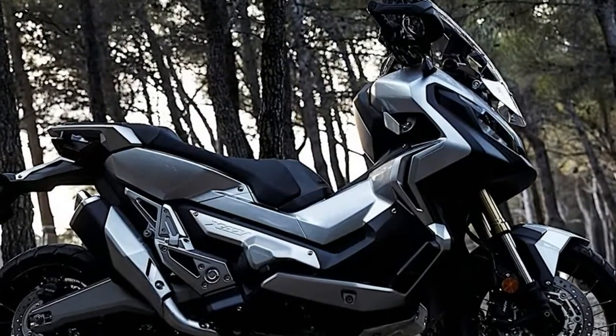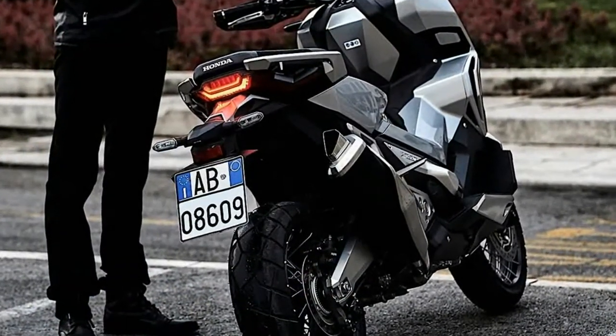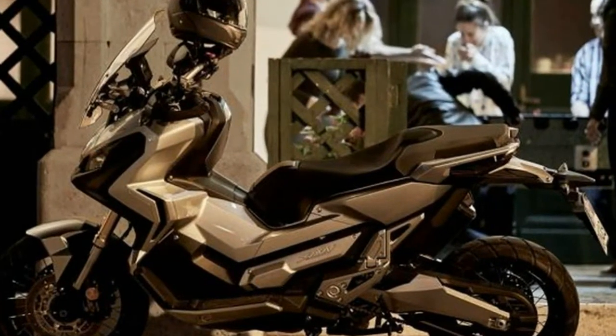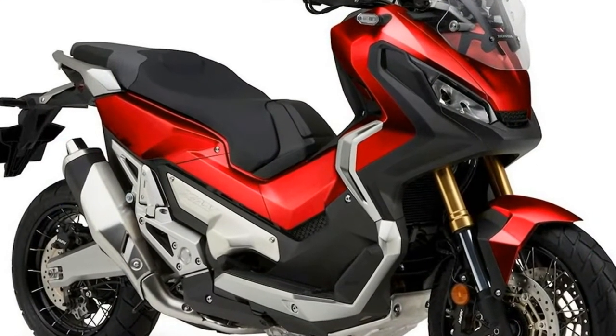The 2018 model features Honda Selectable Traction Control with two levels depending on the terrain. The Adventure scooter also gets an off-road engine mapping which enhances engine performance for off-road conditions. The RPM limiter in manual mode has been increased to 7,500 revolutions per minute.